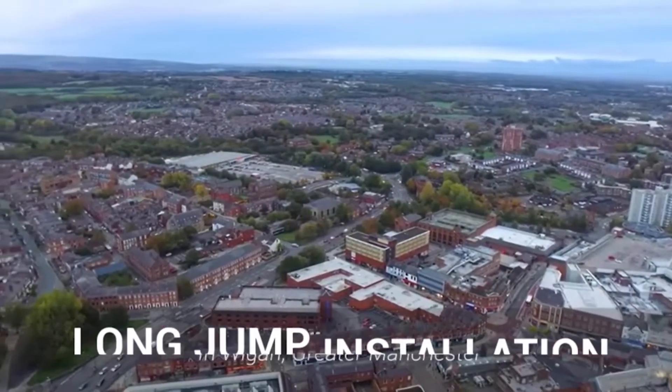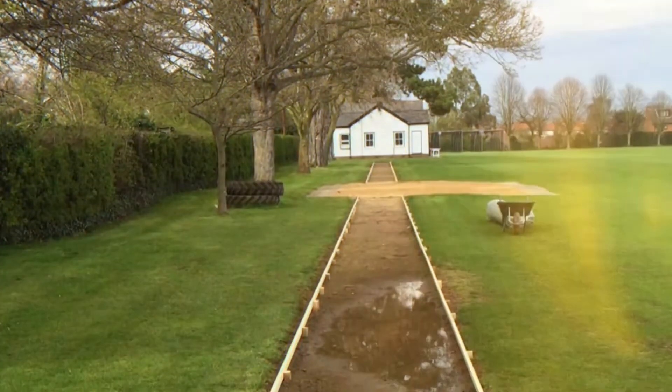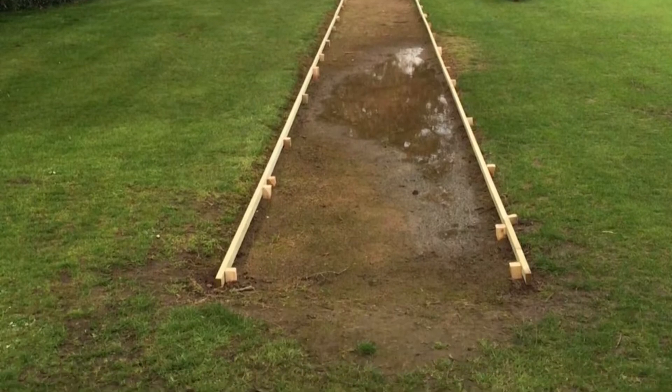Hi guys, it's Dan here and today we're going to be showing you us building a multi-sport synthetic long jump in Wigan. For this job the client got in contact with us looking for a complete long jump facility to be fitted at their existing grass field.